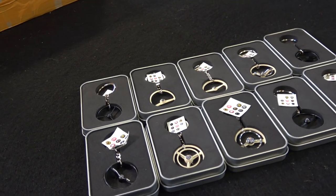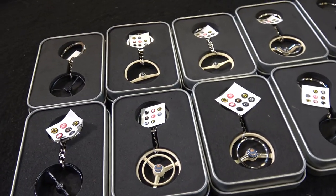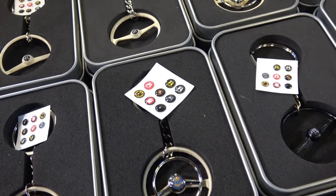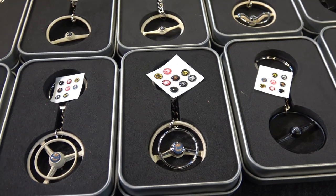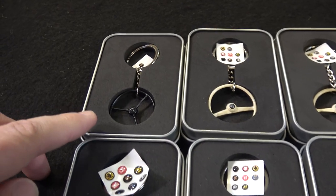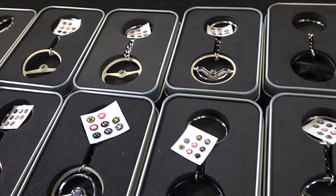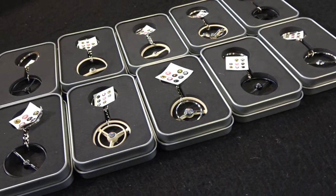So guys, before we get started, take a look at this. These are key chains of vintage Volkswagen steering wheels. Take a look at the detail here — they even come with a little sheet that you can select your own horn button. How cool is that? This is vintage Petrie steering wheels, vintage split window or standard Beetle, batwing wheels. Really, really cool. The detail is awesome — a nice little accessory to dangle on your key while you're driving your Volkswagen.